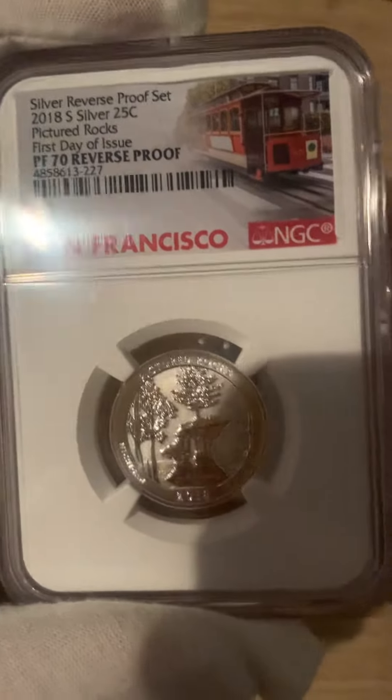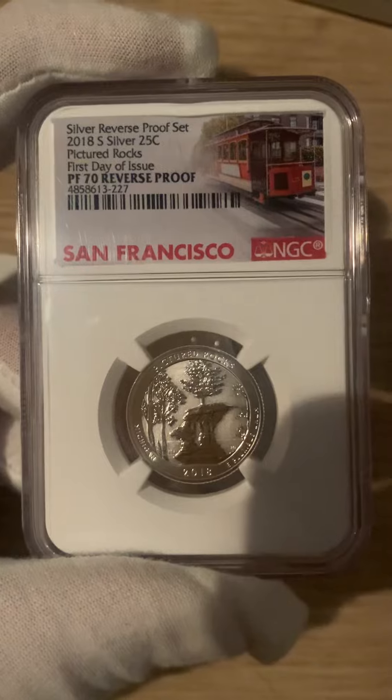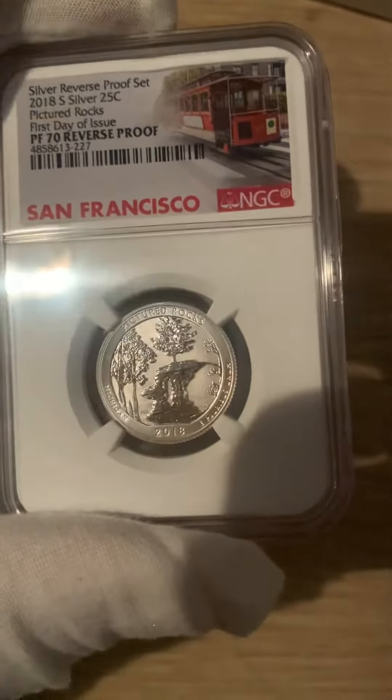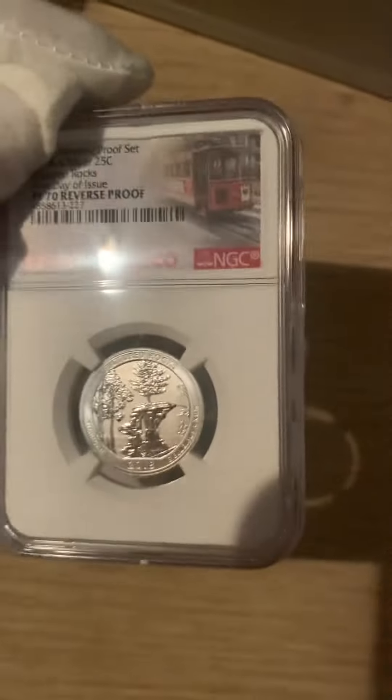Here is my Michigan Pictured Rocks Silver Reverse Proof MS-70 San Francisco Mint NGC.